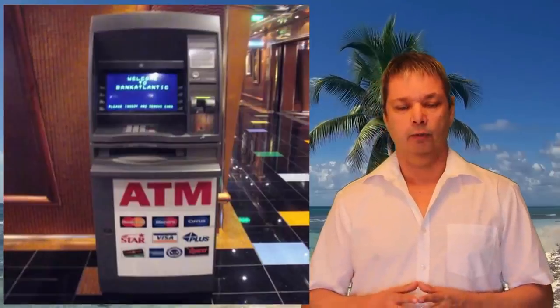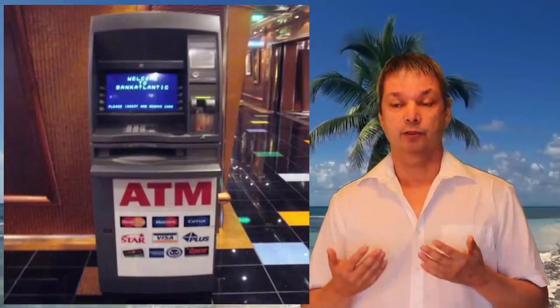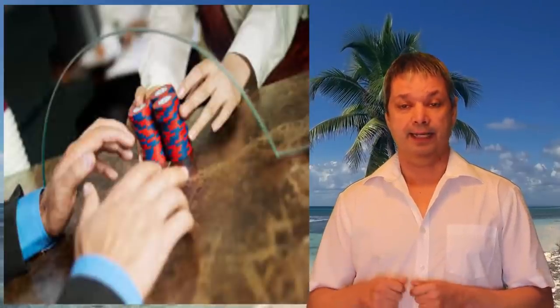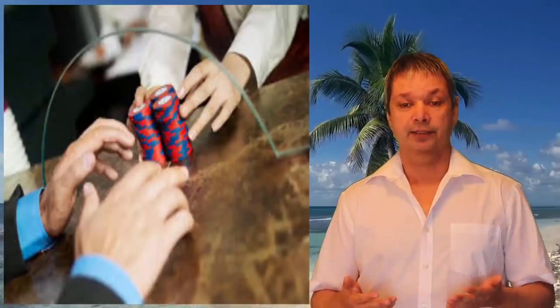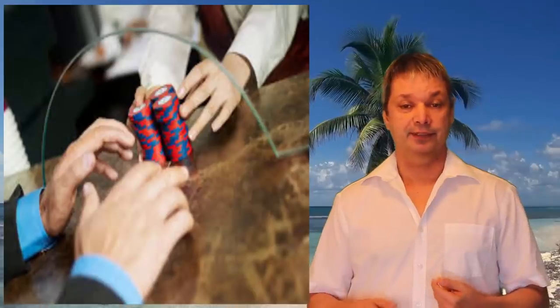Number twenty-five: if you need cash and use the ATM on the cruise ship, you could pay $20 in service charges on a $100 withdrawal. A cheaper option: go to the casino, buy $100 worth of chips, then immediately cash them back out — the charge is often only about $3, saving you $17. If you do that twice, you've saved $34. It's a little bit of a hassle, but if you're going to the casino anyway, buy a little extra chips so you can cash them out for your next shore excursion.